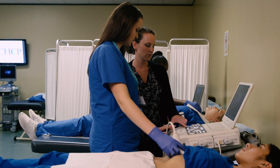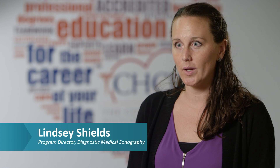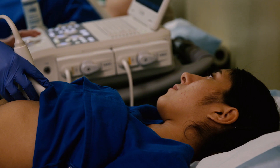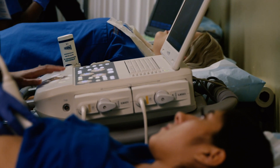Diagnostic medical sonography is when a sonographer is able to use ultrasound and sound waves to image a person's body. That includes liver and pancreas and appendixes, just a wide variety of different exams.